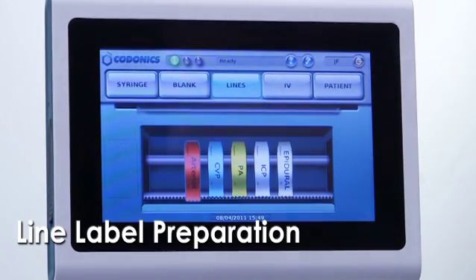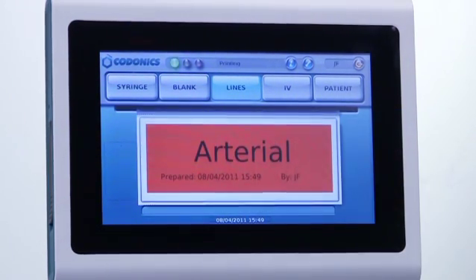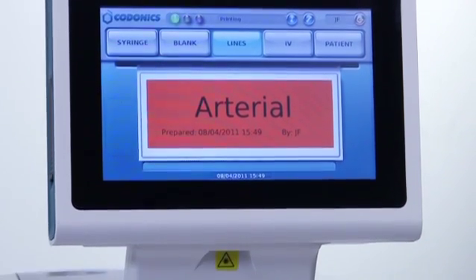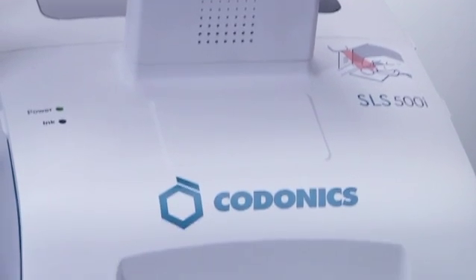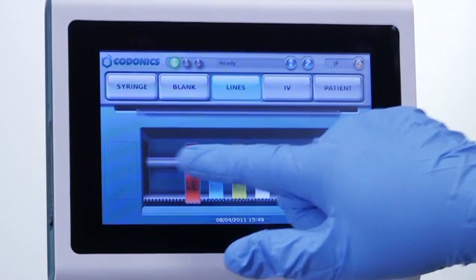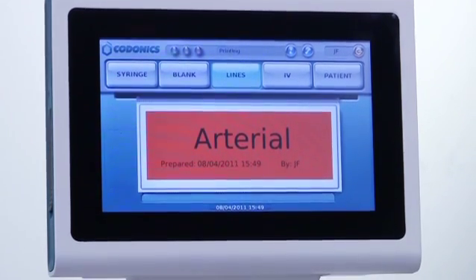It is common in the perioperative environment to need to label invasive monitor lines, such as arterial lines, central venous lines, pulmonary artery catheters, intracranial pressure monitors, and other devices. These labels can be easily produced using the SLS by pressing the line label button. Additional labels can be added and customized as required.